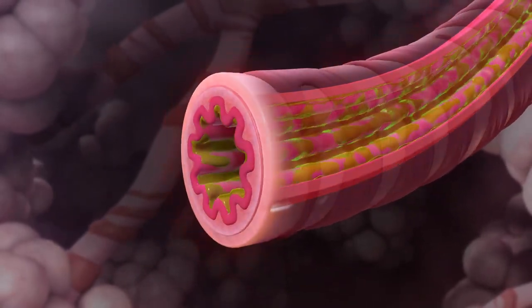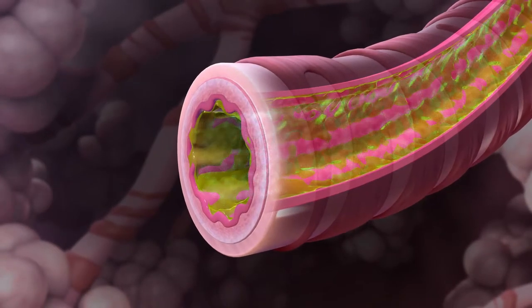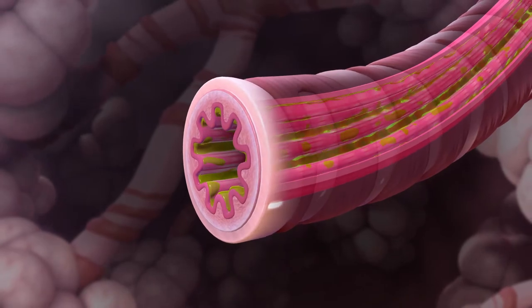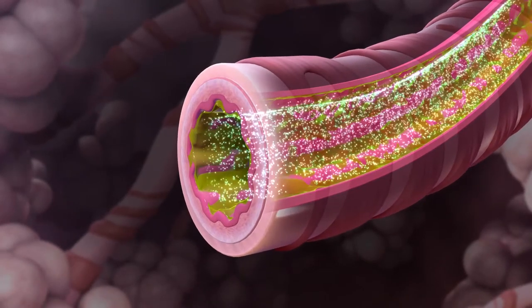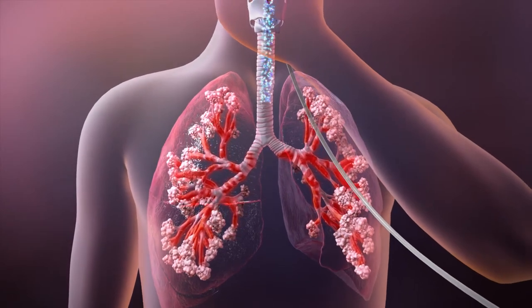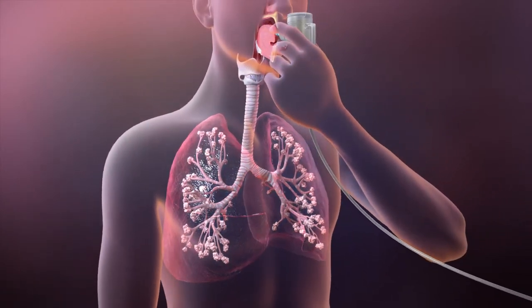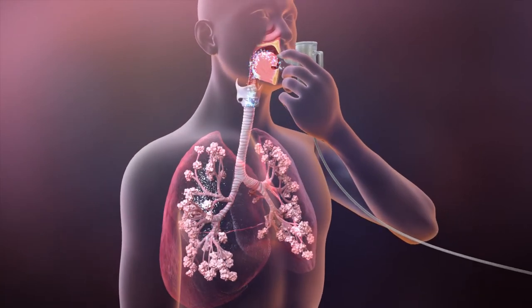It's important to take your antibiotics exactly the way your care team prescribes them. It's also important that you don't stop taking your antibiotics unless you discuss it with your care team first. Taking inhaled antibiotics as part of your daily care routine can help control chronic infection and slow the progression of damage to your lungs.